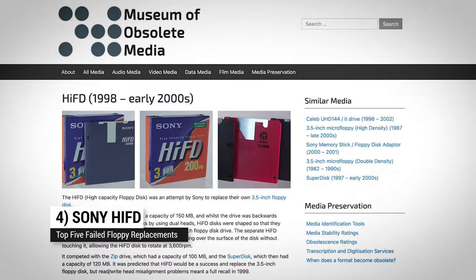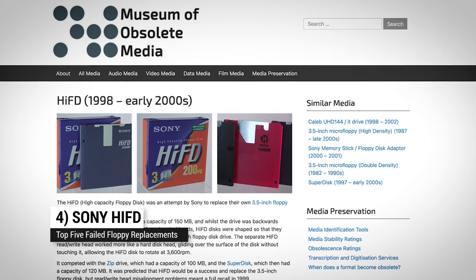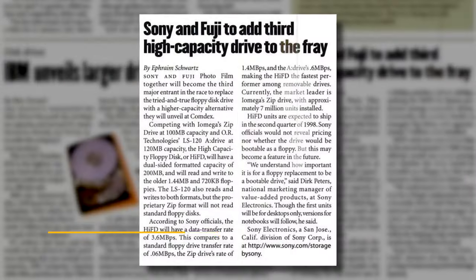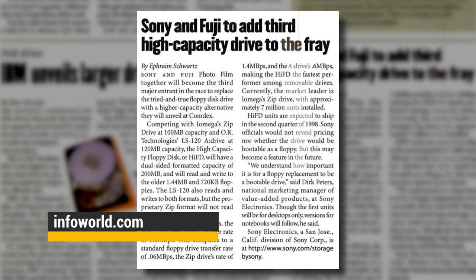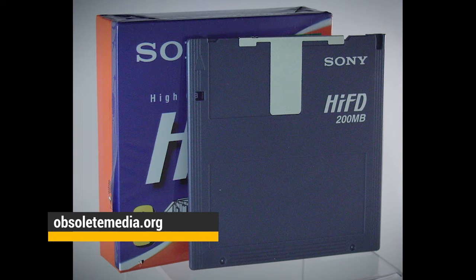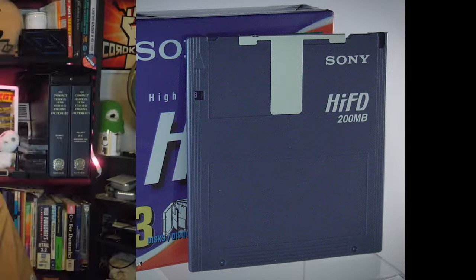Coming in at number four: Sony Hi-FD. Sony was the creator of the three and a half inch floppy disk, so it thought it could totally create a successor. They teamed up with Fujifilm on the High Capacity Floppy Disk, or Hi-FD, in 1998. Again, it's the just-make-it-bigger approach. It was backwards compatible with existing floppy disks, and the disk could store 150 megabytes. A new version in November 1999 increased that to 200 megabytes, but it came with poor reliability and was pretty expensive, so they discontinued it in 2001.